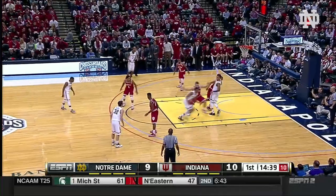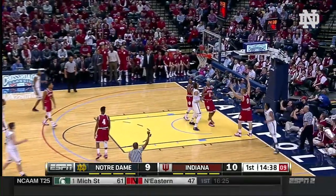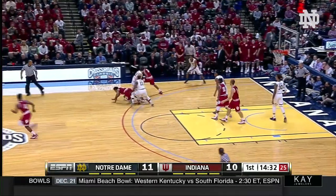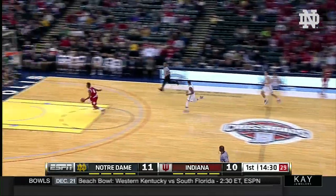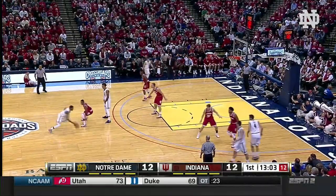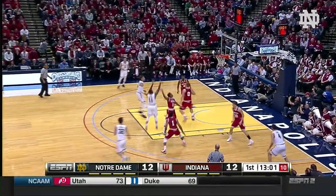And he powers it up between Colson and August to lay it in and IU leads 10-9. Vastoria to Colson foul line. He fakes, drives right side of the lane. The runner from there is good and he gets fouled. Jackson has it knocked away and stolen. And the outlet pass to Robert Johnson for the breakaway dunk from Troy Williams. Jackson with a little tricky dribble.